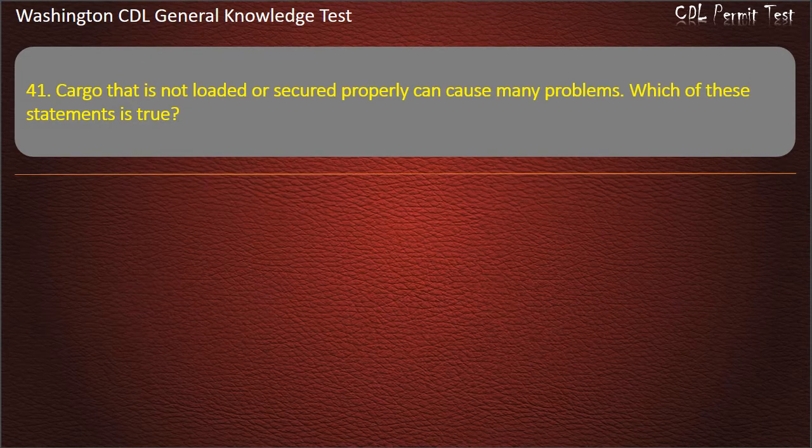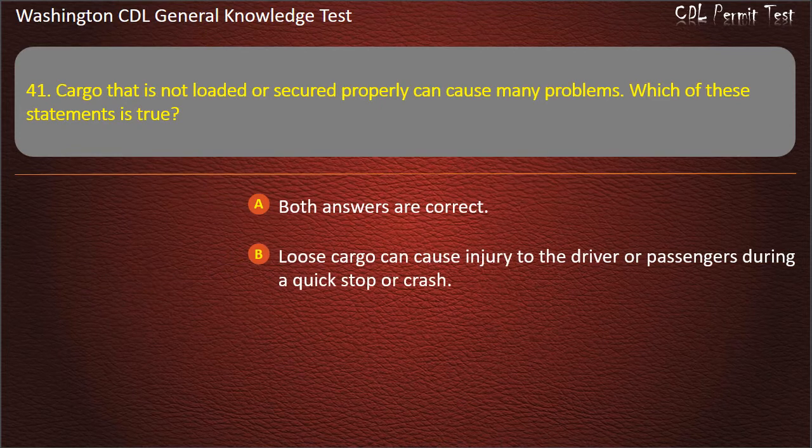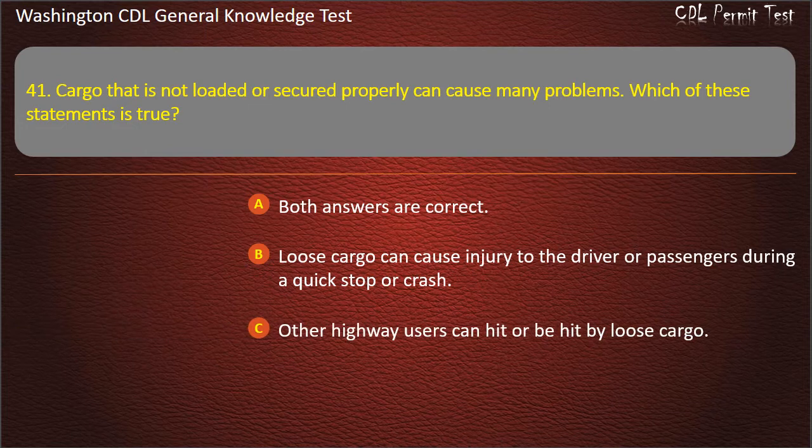Question 41. Cargo that is not loaded or secured properly can cause many problems. Which of these statements is true? Loose cargo can cause injury to the driver or passengers during a quick stop or crash. Other highway users can hit or be hit by loose cargo. Answer: Both answers are correct.